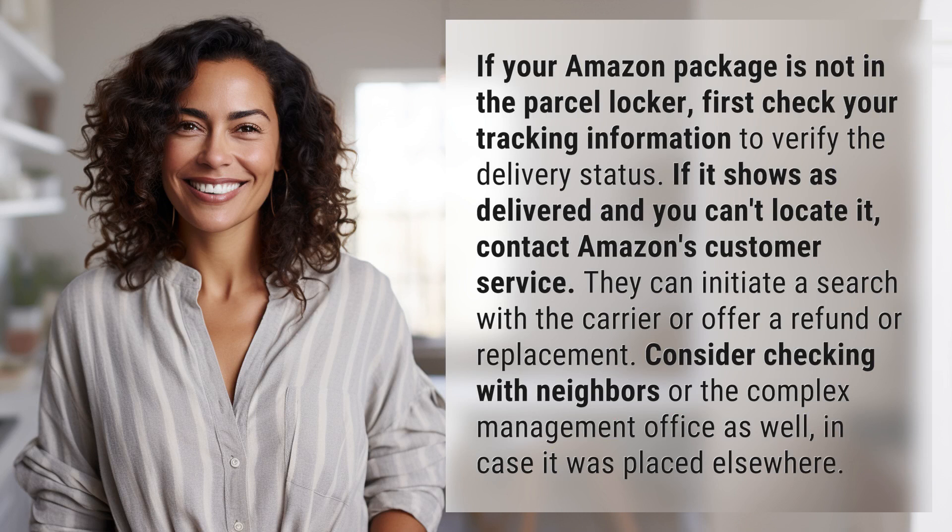If your Amazon package is not in the parcel locker, first check your tracking information to verify the delivery status. If it shows as delivered and you can't locate it, contact Amazon's customer service. They can initiate a search with the carrier or offer a refund or replacement.